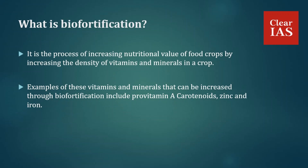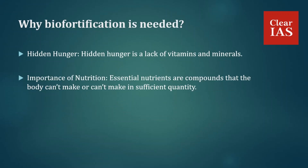Now we will discuss why biofortification is needed. The first point is hidden hunger. Hidden hunger is the lack of vitamins and minerals, and it occurs when the quality of food people eat does not meet their nutrient requirements — the food is deficient in micronutrients such as vitamins and minerals needed for growth and development. Biofortification injects these vitamins and minerals into food, thereby helping to curb hidden hunger.